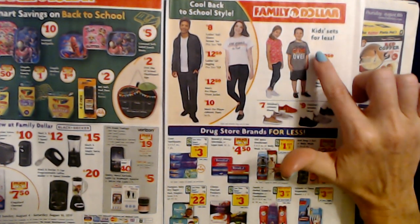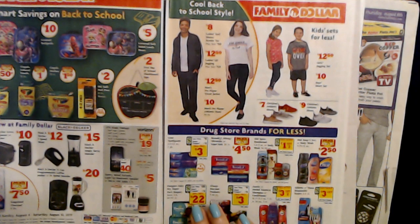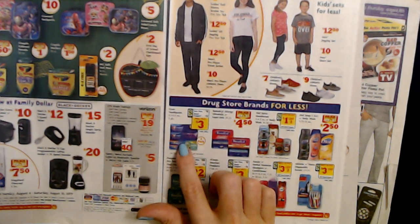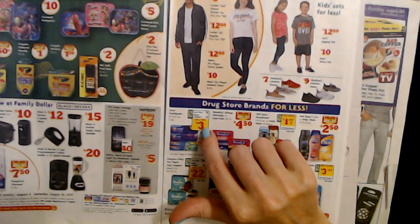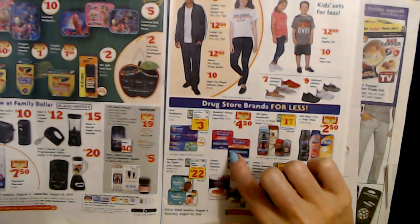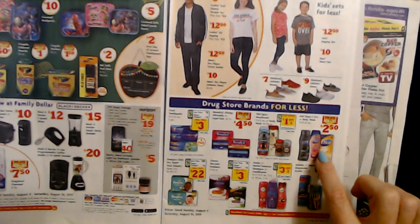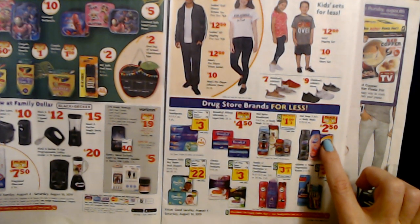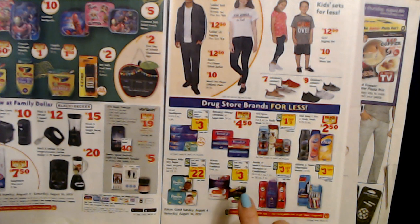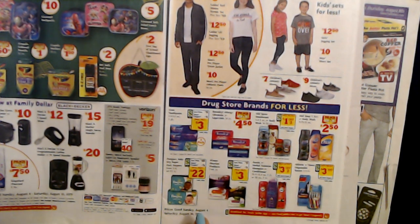You can get kids sets — the Girls' Jagging Set is $12.50 and the Boys' Short Set is $10.00. And you can get drugstore brands for less, like Crest Toothpaste in two-packs with the Smart Coupon for only $3.00 — a pretty good deal. Benadryl Allergy, which is just diphenhydramine, for $4.50. And Dial Body Wash or six bars of soap, 11.75 to 12 ounces, for $2.50. And Pampers Baby Dry Super Pack of Diapers for $22.00 after the $3.00 off Smart Coupon.